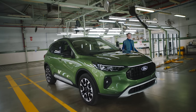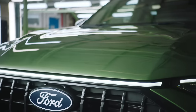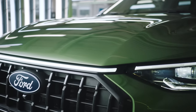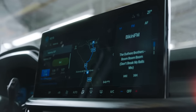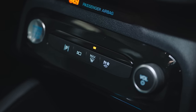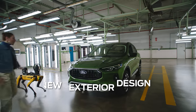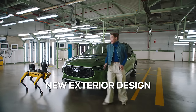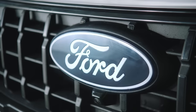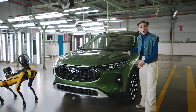Now I understand why they saved this part for last. The new Ford Hooga is spectacular. Look how cool the new front is. I love it. The new Ford Hooga is a nice little sport tool.